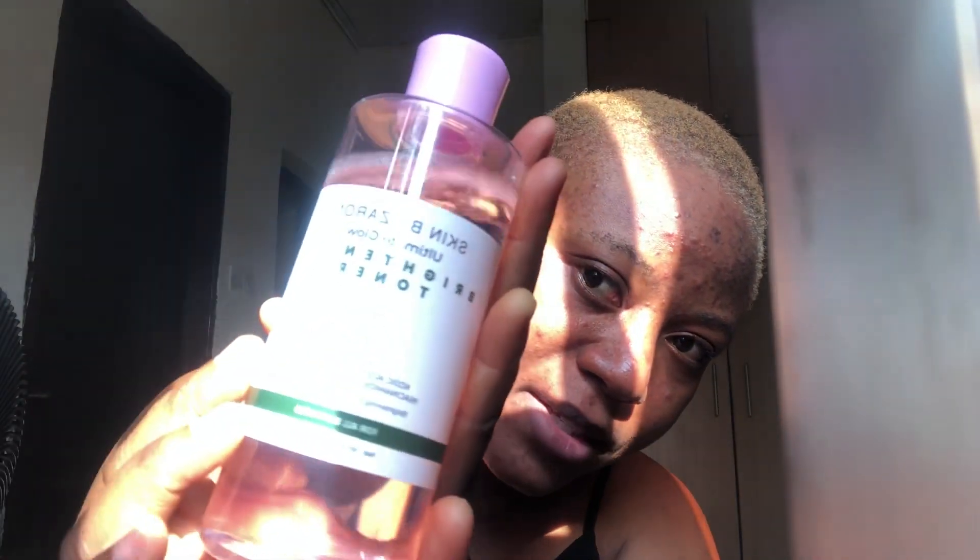I'm using this toner — Skin by Zaron Ultimate Glow Brightening Toner with kojic acid, glycolic acid, niacinamide, and hyaluronic acid. I'm also going to sit down one day and do a video on these skin ingredients that are very very important, especially when you are getting older — their uses, why they are important, and how they help your skin.